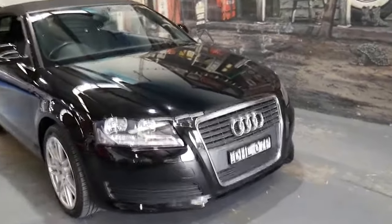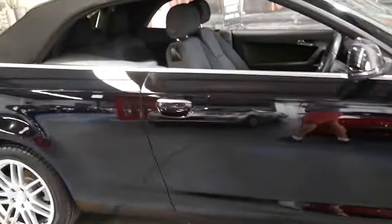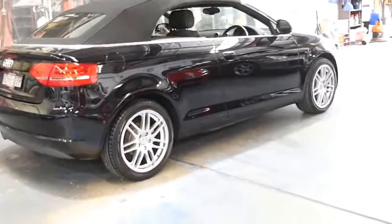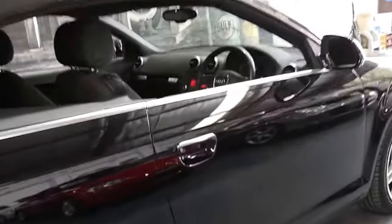Welcome to the Old Timer Centre. My name is Philip Tarrant and I'm going to talk to you about this 2010 Audi A3. It's a 1.6 litre petrol and it's a five-speed manual. It's black in colour with charcoal interior and it's done only 57,000 kilometres since it was brand new.